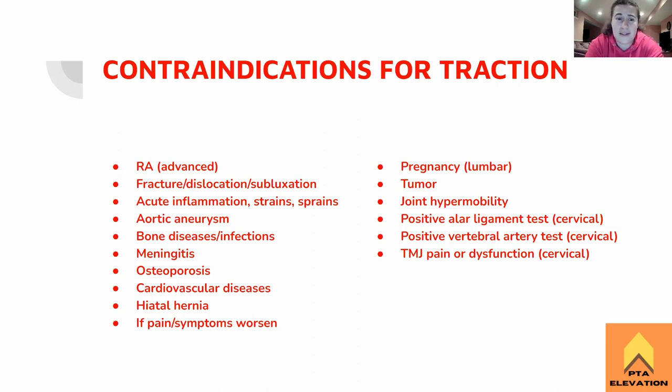Any sort of fracture, dislocation, or subluxation — if something's broken, we shouldn't be pulling on it or putting more stress. If it's already pulled out of place, we shouldn't make it worse by pulling it. Any sort of acute inflammation, strains, or sprains — anything in that acute stage is a no. If it's flared up with pain and inflammation, just no.